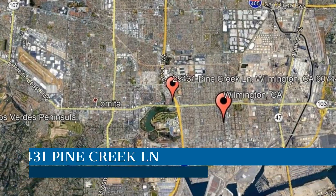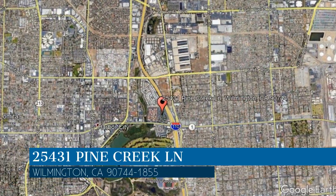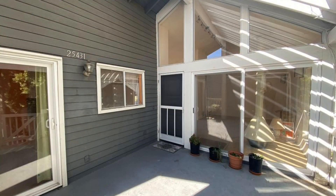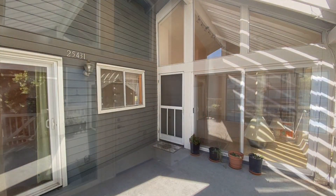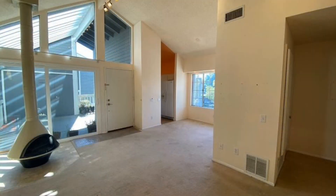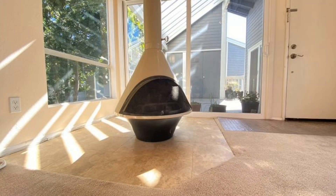This property is located at the address on your screen. Take a look at this great two-bedroom corner unit home in the beautiful community of Harbor Pine Creek. It boasts high vaulted ceilings, a fireplace, and lots of natural light throughout the unit.